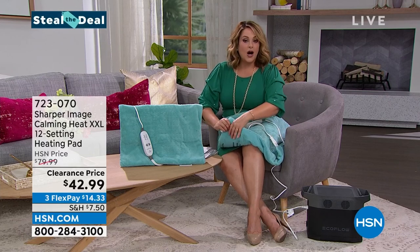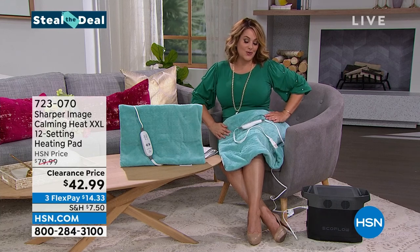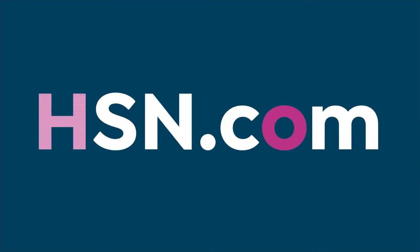We do have flex pay available for you at $14.33. It comes in this beautiful aqua color. You will spot clean this — you won't throw this in the machine. Automatic shut-off, and of course the Sharper Image name, so it makes a really great gift. Item number 723-070, and that is our Steal the Deal for this hour.